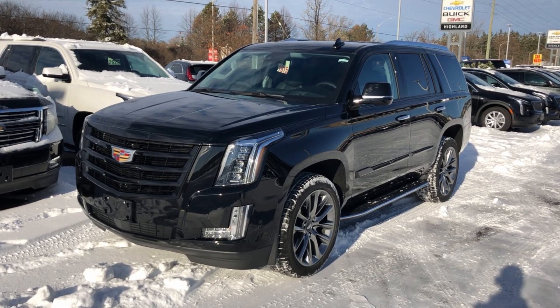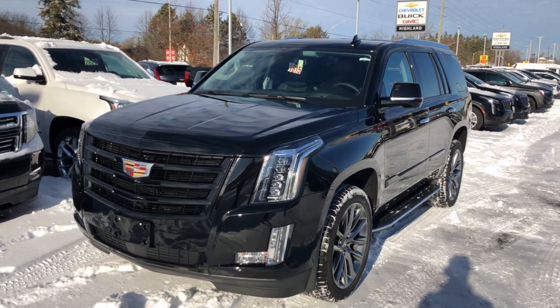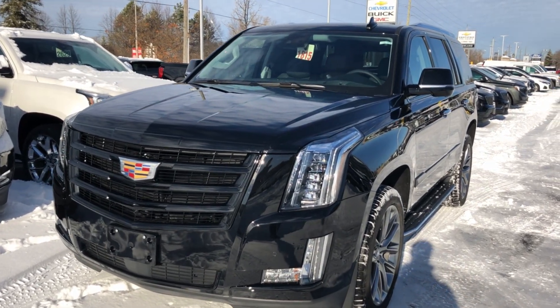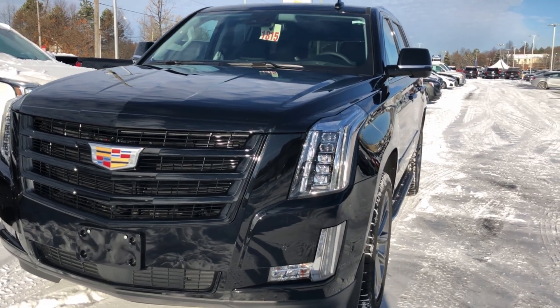Hello one and all from Highland GM here in Aurora, Ontario. Today we're going to be taking a look at IntelliBeam headlights — what they mean and what they can do for you.